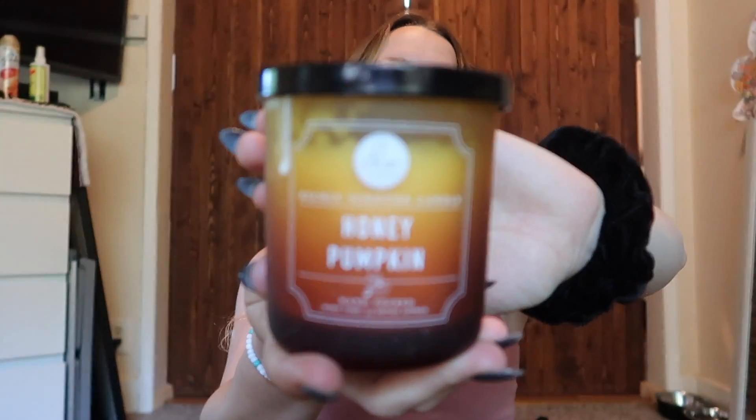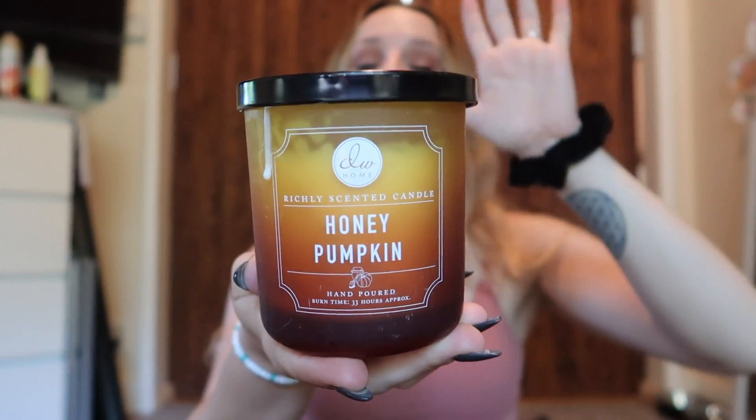Now for home items. My first candle is the DW Home Honey Pumpkin candle — all their candles are soy candles, and this one smells like a freshly baked pumpkin pie with caramelized honey. It's 9.9 ounces, about $12–13 on their website, but you can get it at Marshall's or TJ Maxx for $6–7. My next favorite candle is the Vanilla Latte — it smells exactly like a vanilla bean frappuccino from Starbucks. Let me know your favorite candle scent!